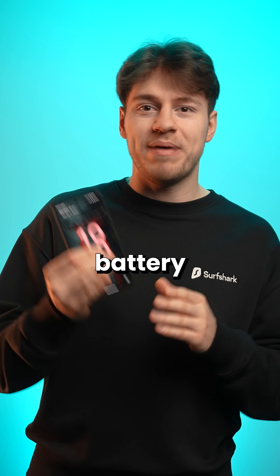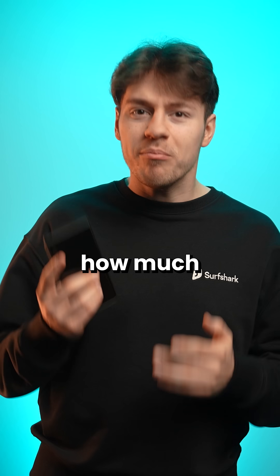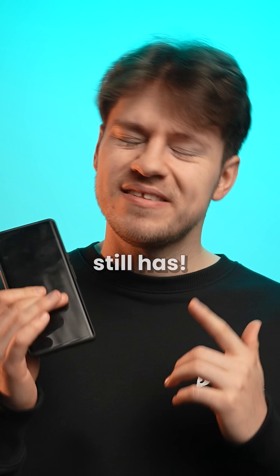Now my Pixel 6 Pro's battery drains rather quickly, so I'm very much interested to know how much capacity this battery still has.